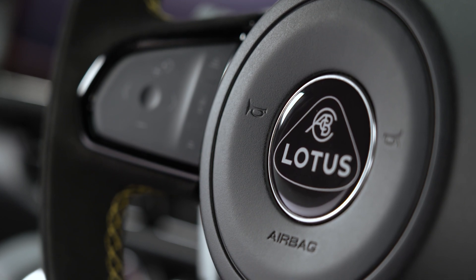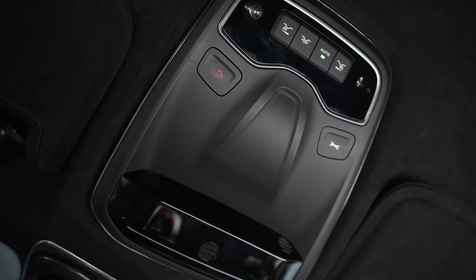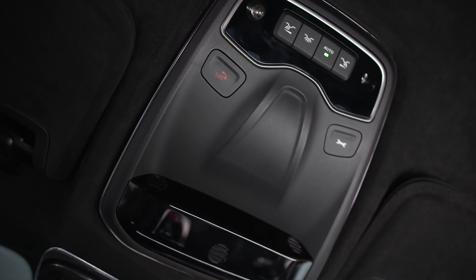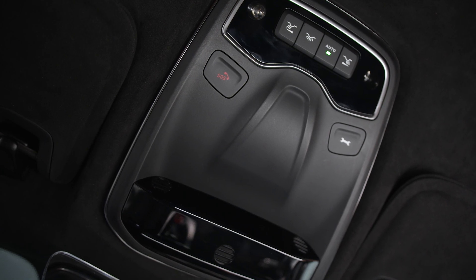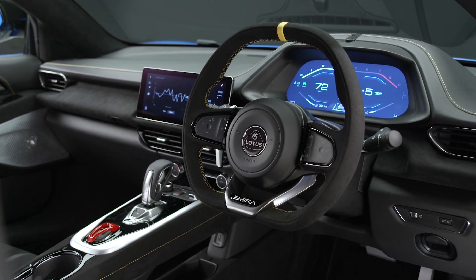Last but not least, on safety: the Lotus Emira will get curtain airbags plus a number of advanced driver assist systems like adaptive cruise control, autonomous emergency braking, fatigue alert, roadside info, lane departure warning, lane change assist, and more. The Emira will be built at an all-new facility in Norwich, very near its Hethel headquarters, called Lotus Advanced Structures.